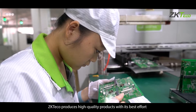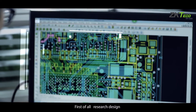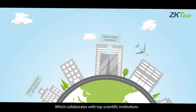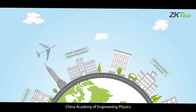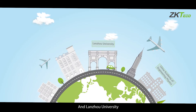ZKTECO produces high quality products with its best effort. First of all, research and design: ZKTECO set up the Silicon Valley Laboratory in the USA, which collaborates with top scientific institutions such as the Chinese Academy of Sciences, China Academy of Engineering Physics, and Lanzhou University.